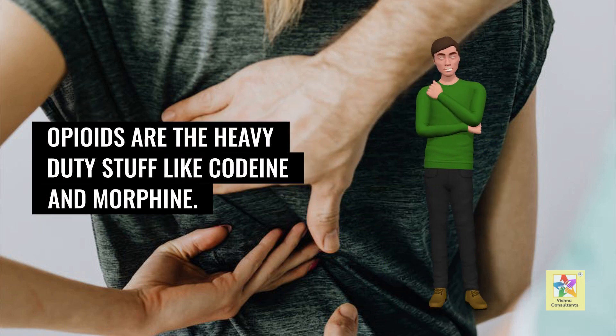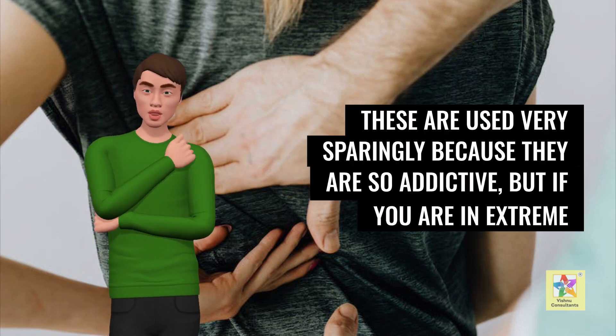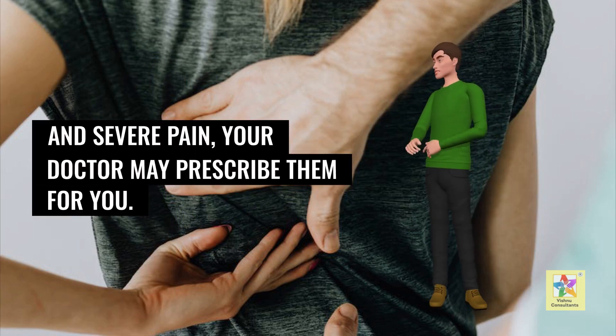Opioids are the heavy-duty medications, such as codeine and morphine. These are used very sparingly because they are so addictive, but if you are in extreme and severe pain, your doctor may prescribe them for you.